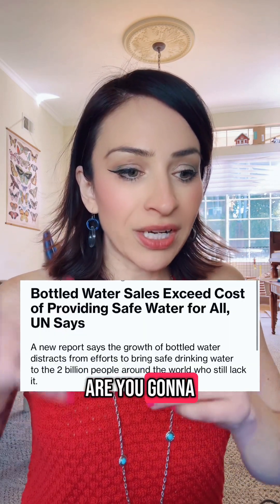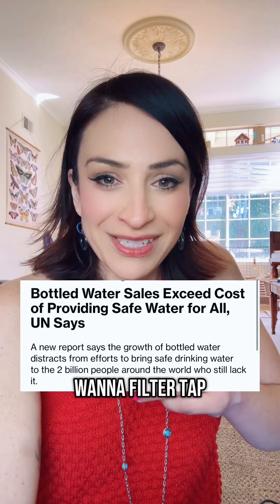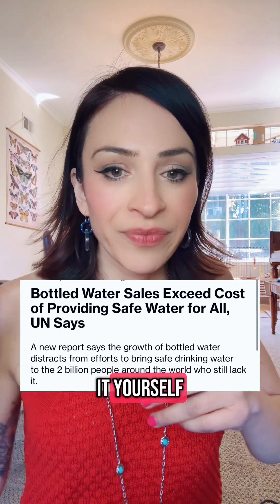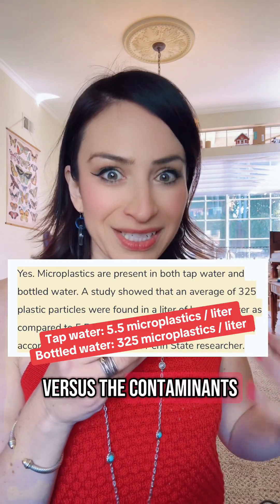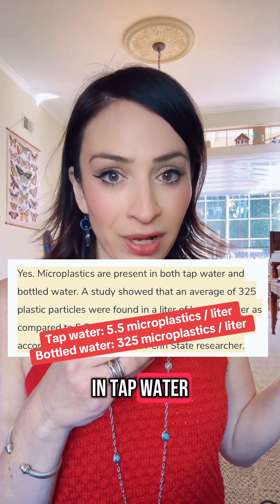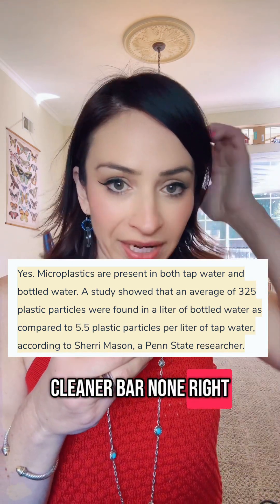It's really a matter of: are you going to have them filter tap water and give it to you, or do you want to filter tap water and drink it yourself? They've done many studies looking at the contaminants in bottled water versus the contaminants in tap water that you filter at home, and the tap water you filter at home is cleaner, bar none.